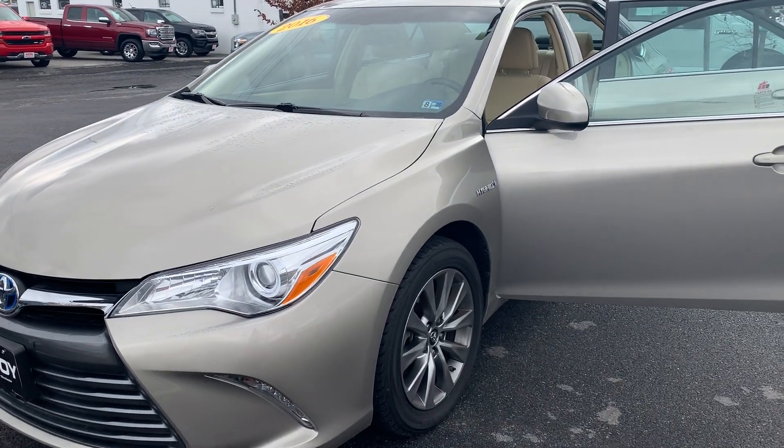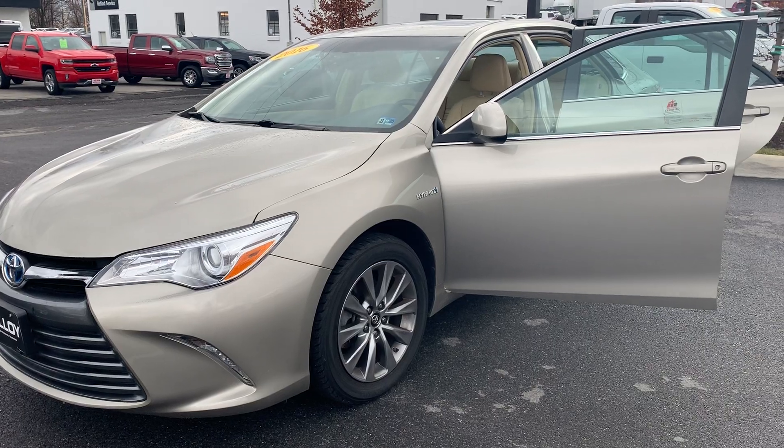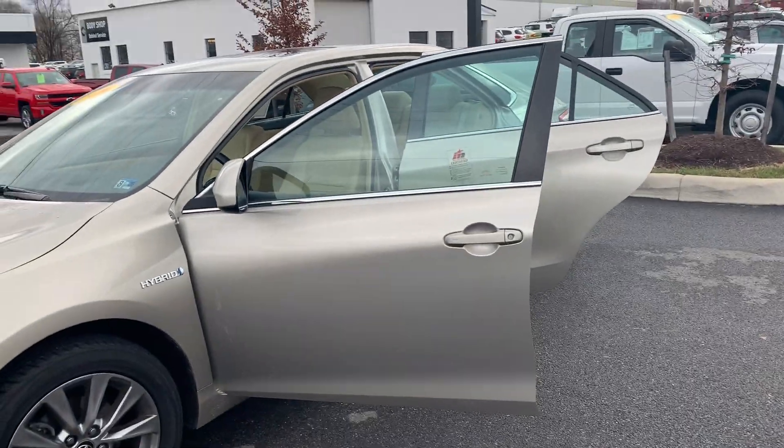This is the pre-owned 2016 Toyota Camry Hybrid XLE sedan. The color is Creme Bule Mica. There's been one previous owner with 71,467 miles on it.